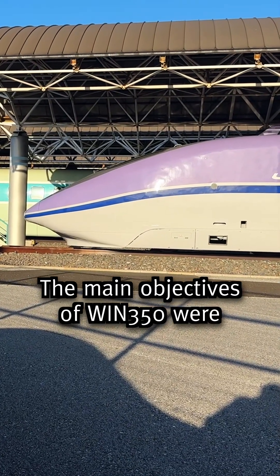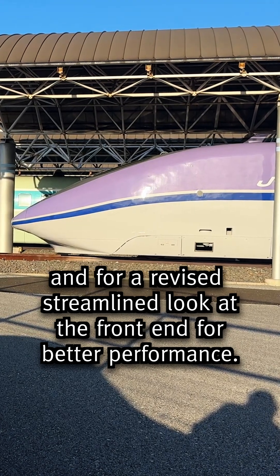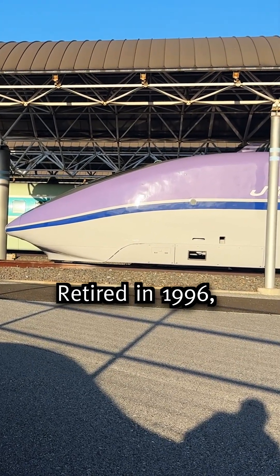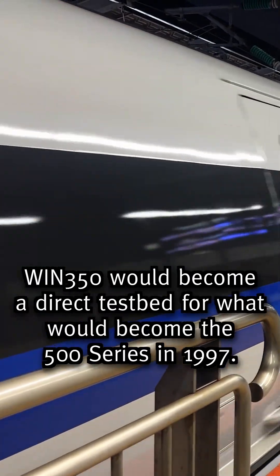The main objectives of WIN 350 were to test pantograph shapes at high speed, and a revised streamlined look at the front end for better performance. Retired in 1996, WIN 350 was the direct testbed for what would become the 500 series in 1997.